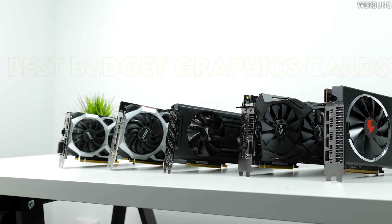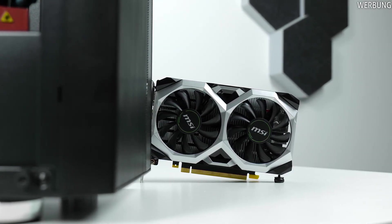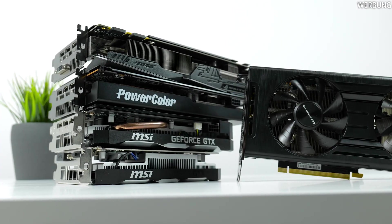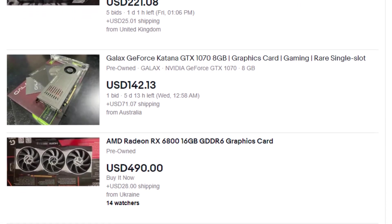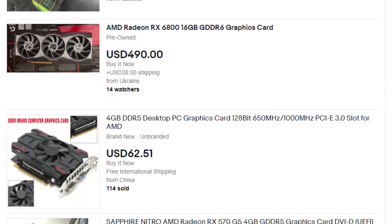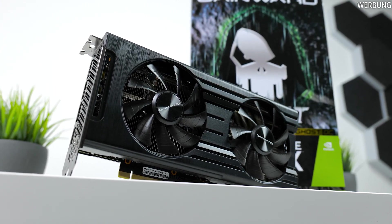The number one pick is a little pricey, but I think it's worth buying if you have the budget. If you have a lower or higher budget, let me know in the comments and I'll help you out. Every graphics card in this video is brand new — I'm not covering used cards from eBay. Without further ado, let's start with the list.